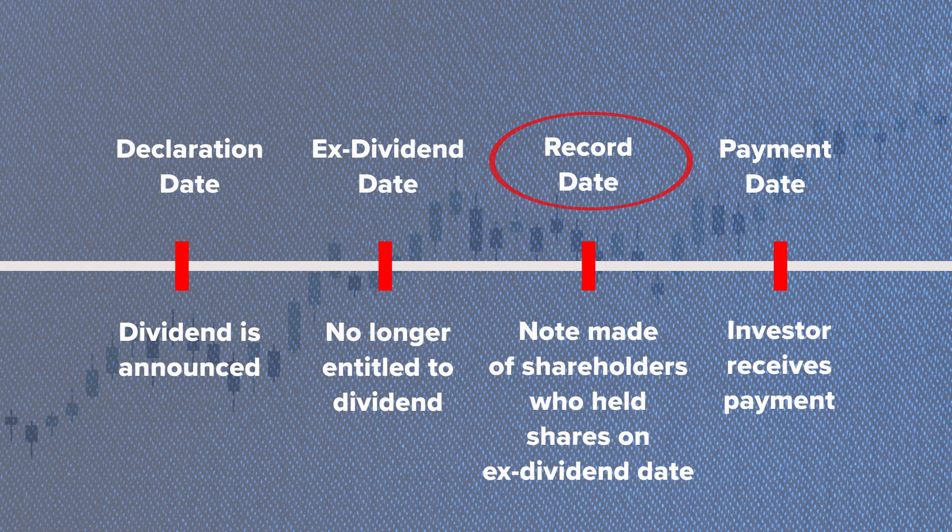Record date: the record date is when the company looks at its shareholder records to determine who is eligible to receive the dividend. If you own the stock on this date, you'll get the dividend.